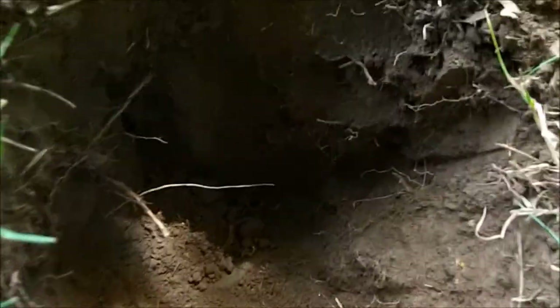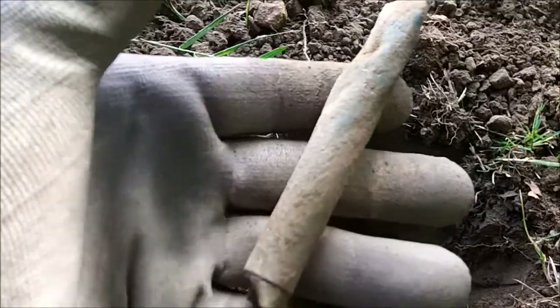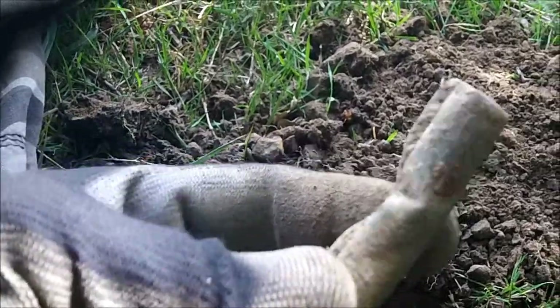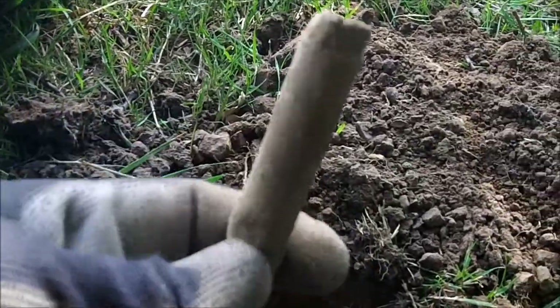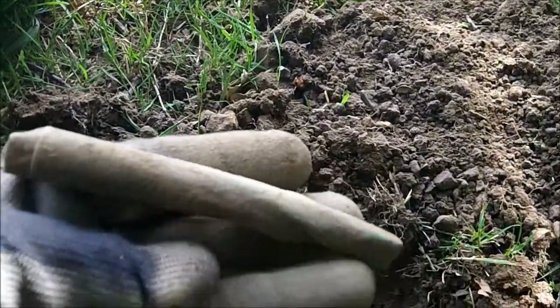Right, my next signal - damn it, hole - and it's green here. I'll get it back to you when I've dug it out. There you go - piece of tubing. It's tough luck.